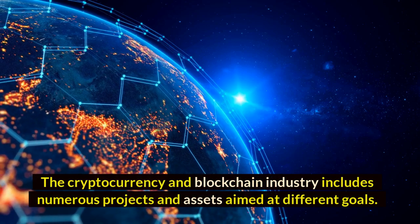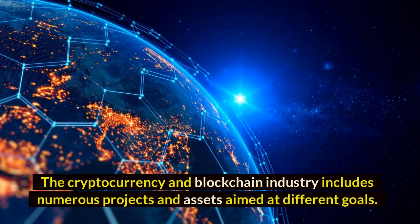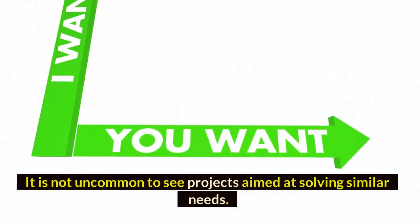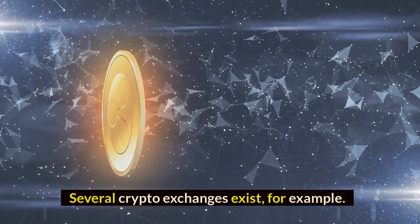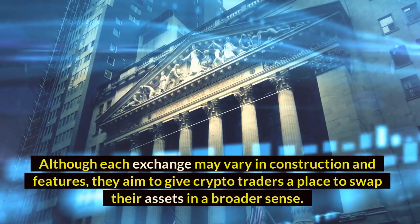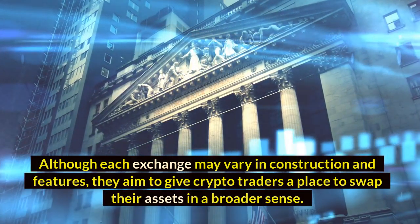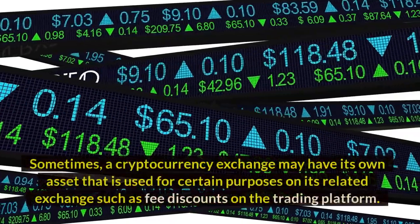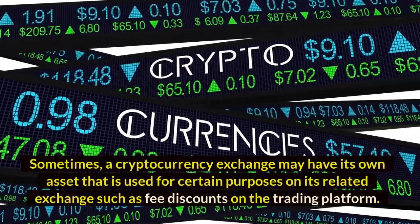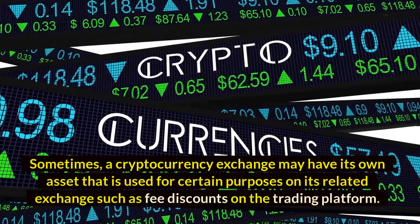The cryptocurrency and blockchain industry includes numerous projects and assets aimed at different goals. It is not uncommon to see projects aimed at solving similar needs. Several crypto exchanges exist, for example. Although each exchange may vary in construction and features, they aim to give crypto traders a place to swap their assets. Sometimes, a cryptocurrency exchange may have its own asset used for certain purposes on its related exchange, such as fee discounts on the trading platform.